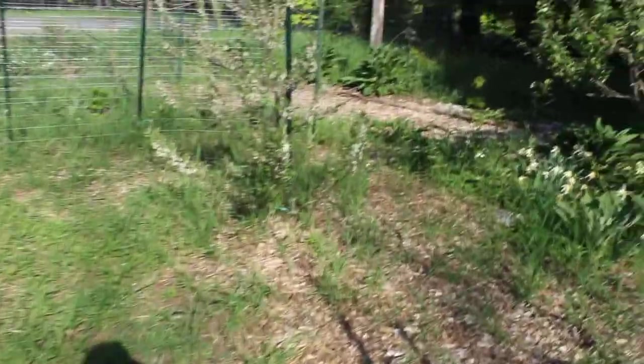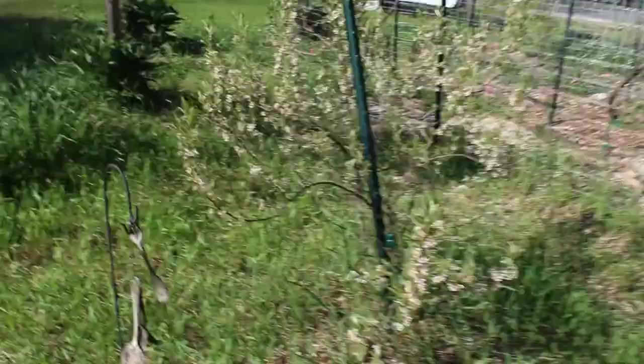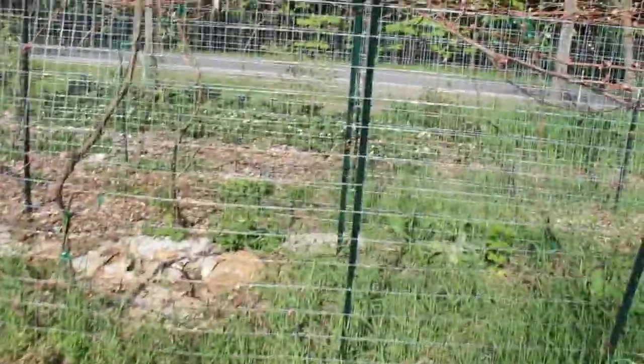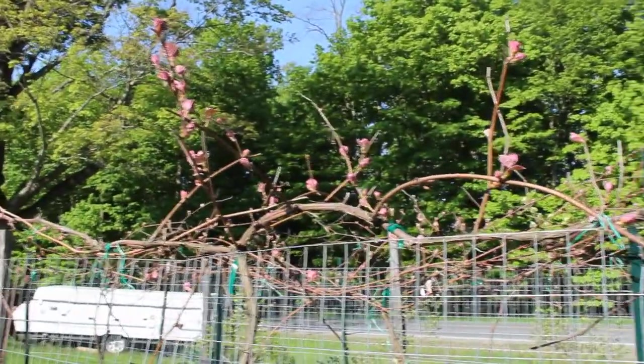My cherry bushes are so loaded with cherries — I really hope I get some. It'll be interesting to try them compared to an actual cherry tree. The grapevines — the leaves are coming out on them, they're so purple and they're so pretty. I've got to get in here and do some tying and trimming. Not enough time, not enough hours in the day.